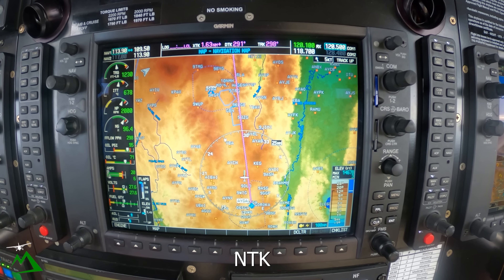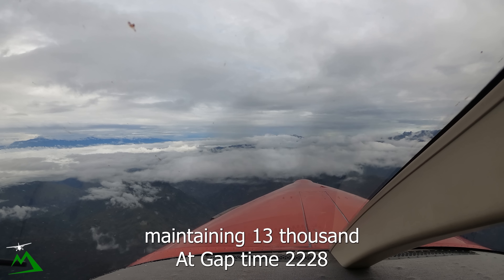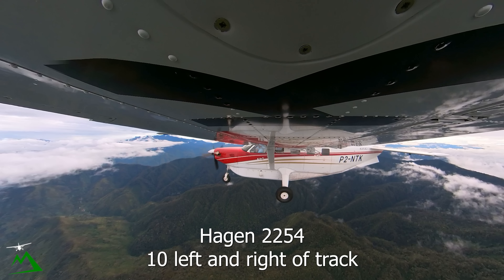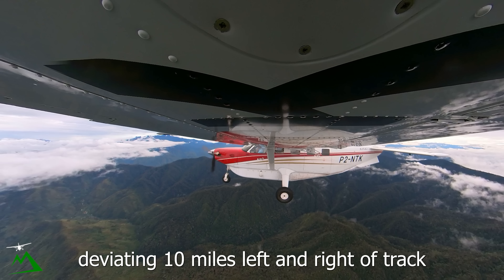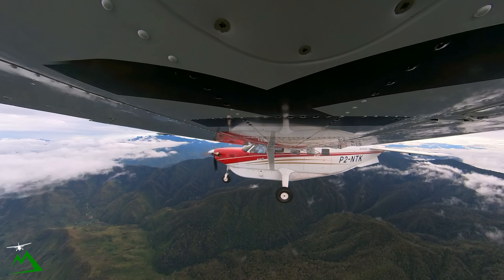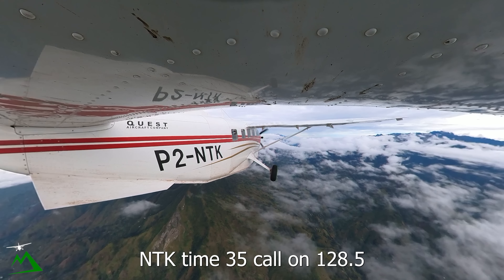Tango Kilo, number one, 12,000, traffic East Kilo Cheraoska, Tango Kilo departing — you have four going on Tango Kilo. Maintaining 13,000 at GTA, 2228. Hagen 225410, left and right of track. Evading one zero left and right of track. Copy traffic.